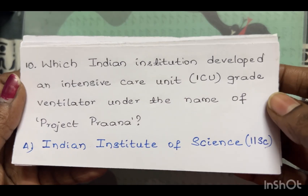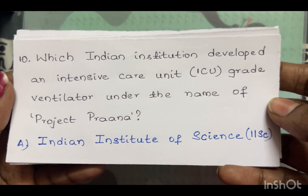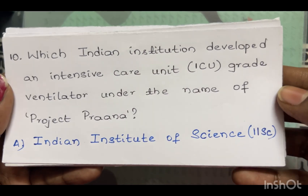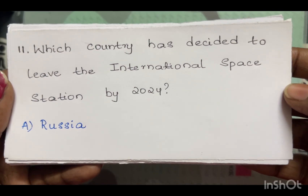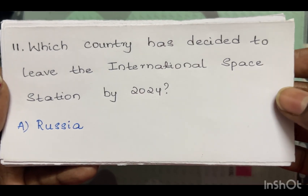Which Indian institution developed an Intensive Care Unit (ICU) grade ventilator under the name Project PRANA? The answer is the Indian Institute of Science (IISc). Which country has decided to leave the International Space Station by 2024? The answer is Russia.